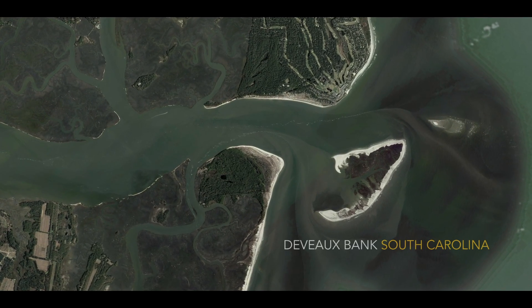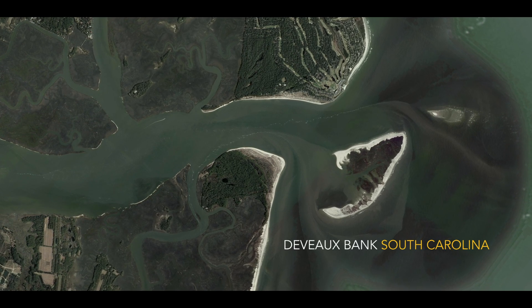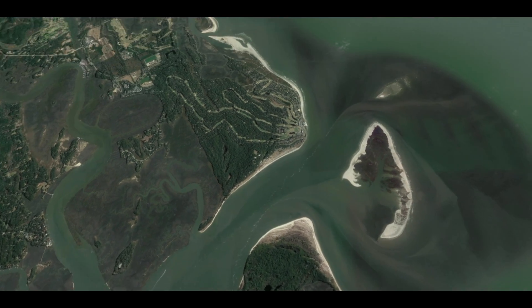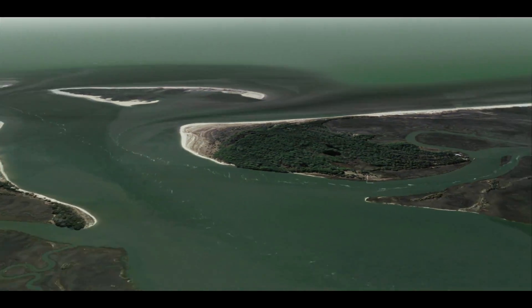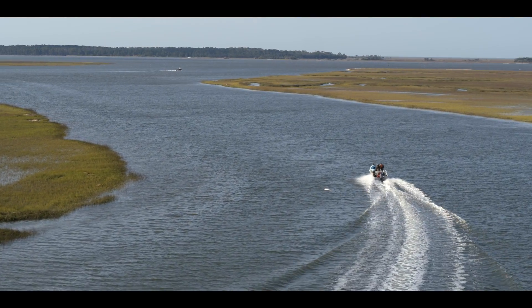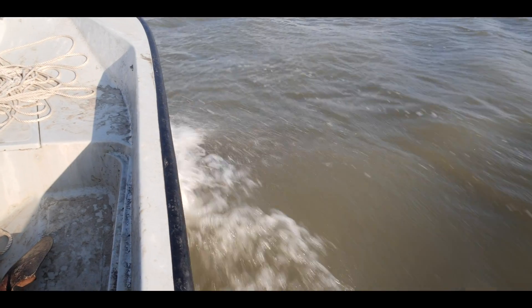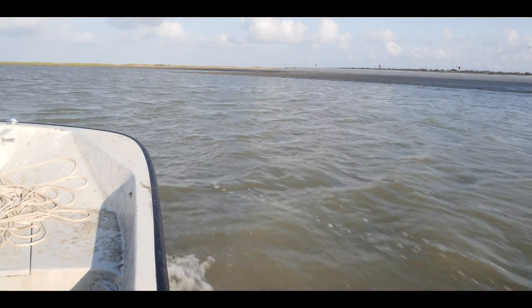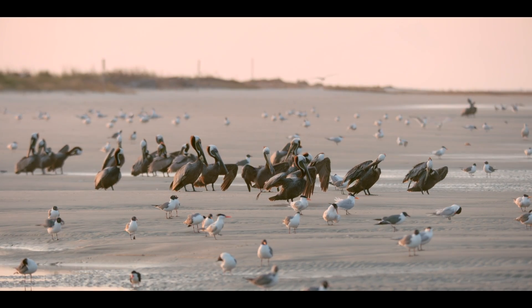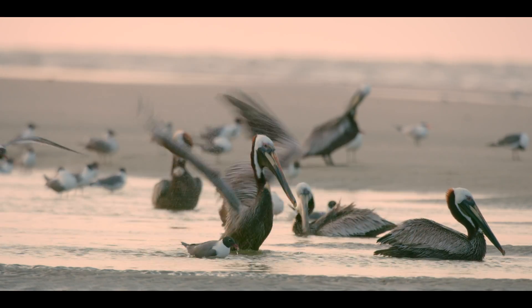DeVoe Bank is a large sandbar — it's actually shaped like a horseshoe. In the interior are broad marshes and some dunes, some grasses, some low shrubs. It has wide, fairly exposed beaches.